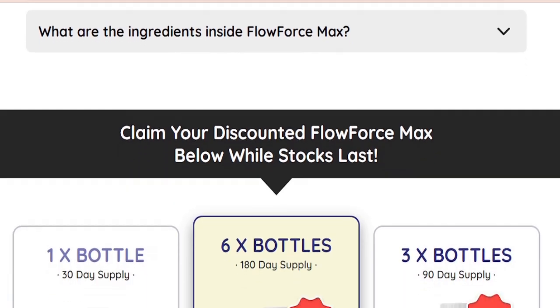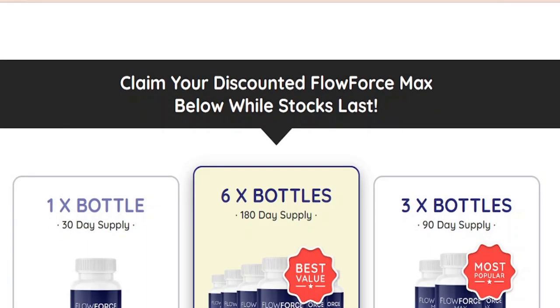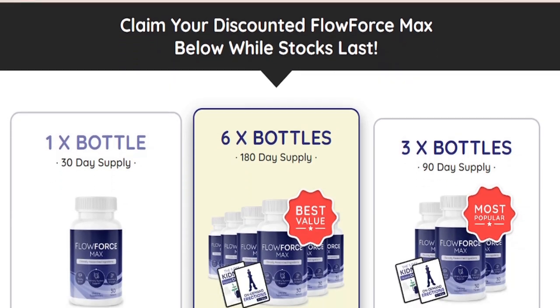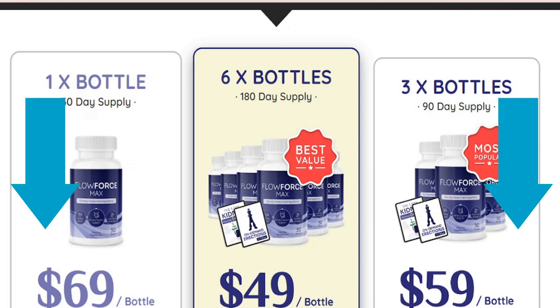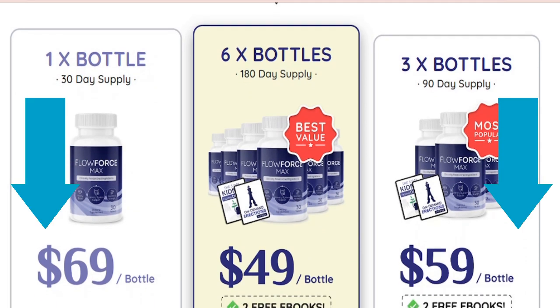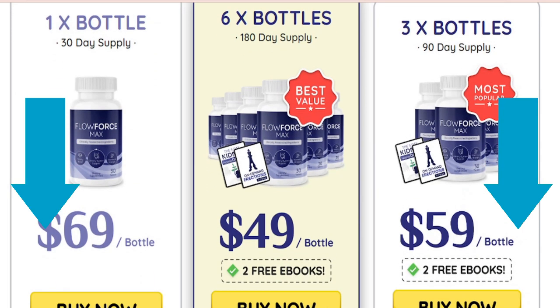Before it sells out, if you want to get Flowforce Max at a discounted price, it's currently available in stock and can be ordered online on the official website. Click the link below in the description or first comment to visit the official Flowforce Max website.